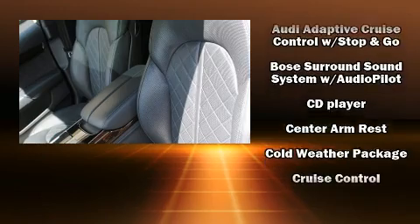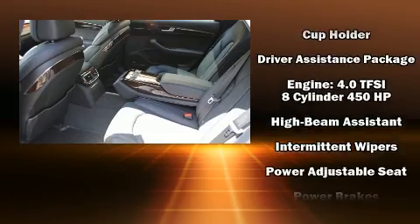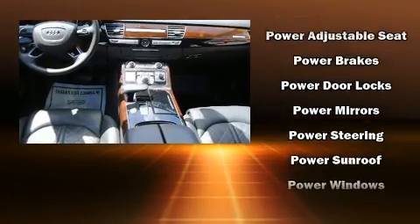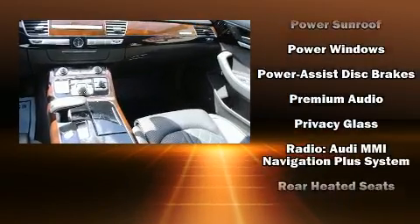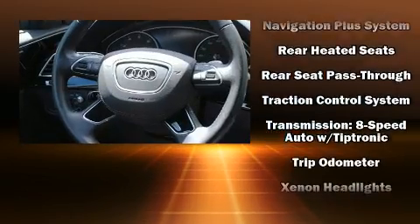The unique heads-up display projects vehicle information onto the windshield, including speed, gear selection, and engine speed. Drivers benefit by not having to take their eyes off the road. Safety and maximum capability are assured via self-leveling rear suspension, which maintains optimal driving geometry.